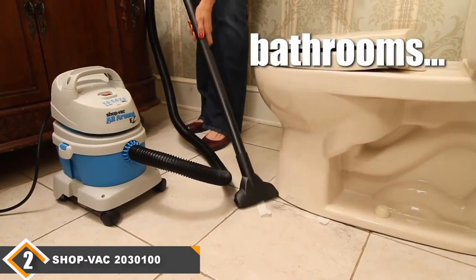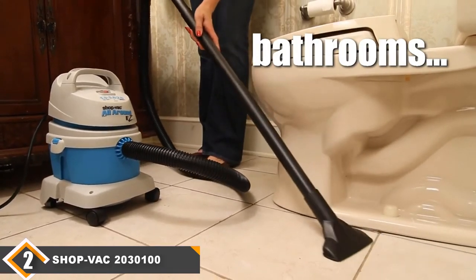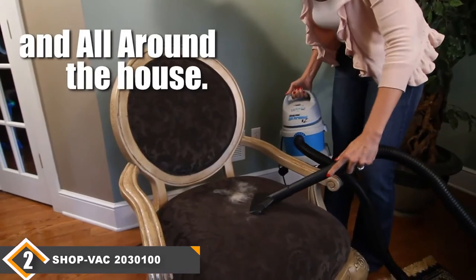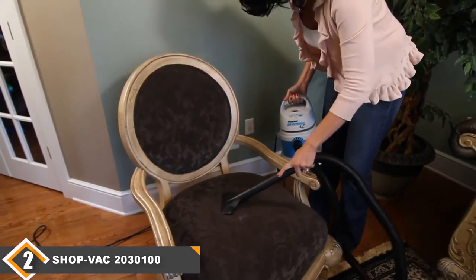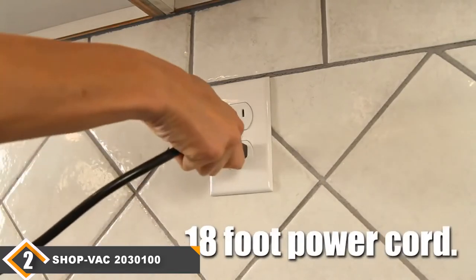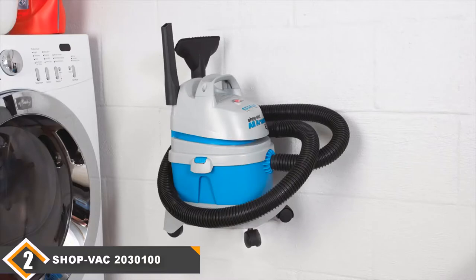It also only weighs 6 pounds, which makes it easy to carry around and won't leave you feeling tired. It also comes with a hose, though it's worth pointing out that this model only comes with a 4-foot hose compared to the 7-foot one you get with our top model. The biggest problem with this model is that it lacks onboard hose or accessory storage. If you use the included hose or even upgrade to a longer one, there's no good way to secure it on the model while in transit, leaving it flopping around.